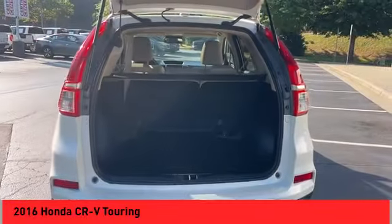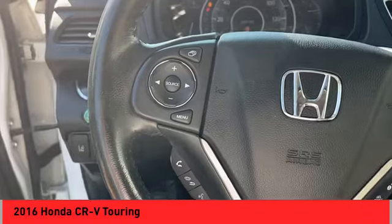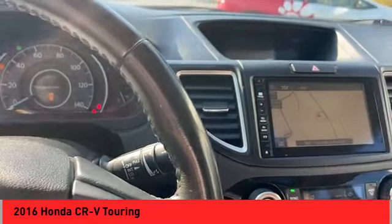Voice activated navigation system, leather trim seats, audio, internet radio, Pandora, audio radio, touchscreen display, and electronic messaging assistance with read function.